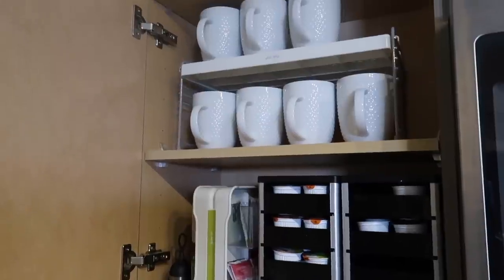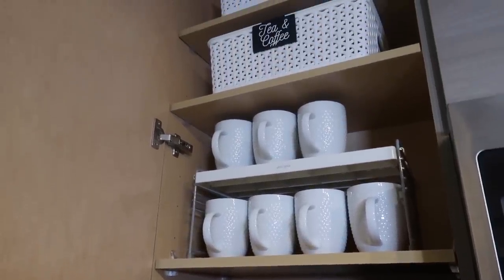The first tip is to store items where you plan to use them. That might seem obvious to some, but not everyone. For example, I have my cabinet open behind me in my kitchen where I keep my coffee and tea, but also my mugs. My Keurig is right behind me too — it's a little coffee station so I don't have to run all around the kitchen.